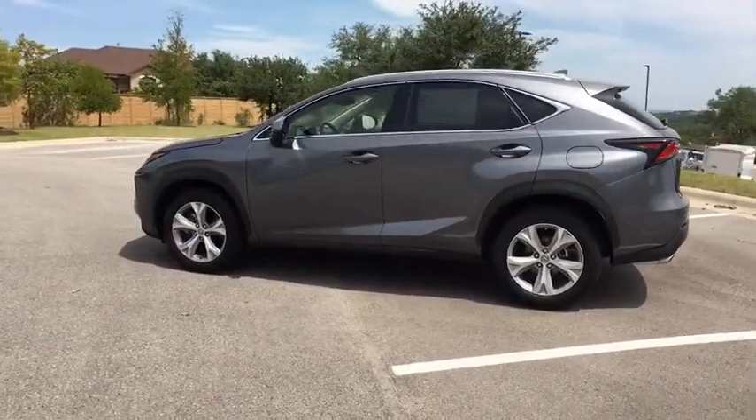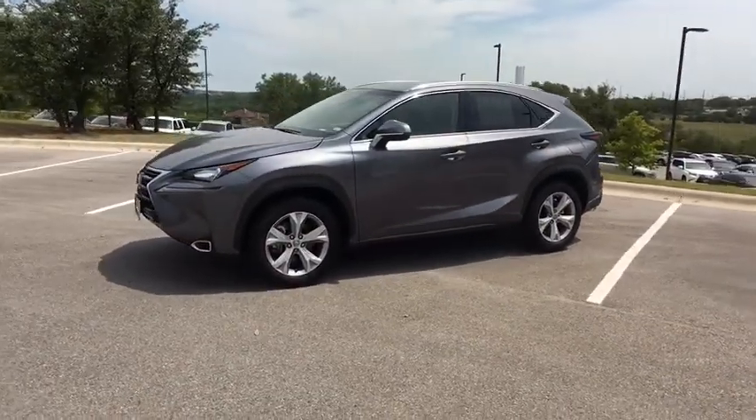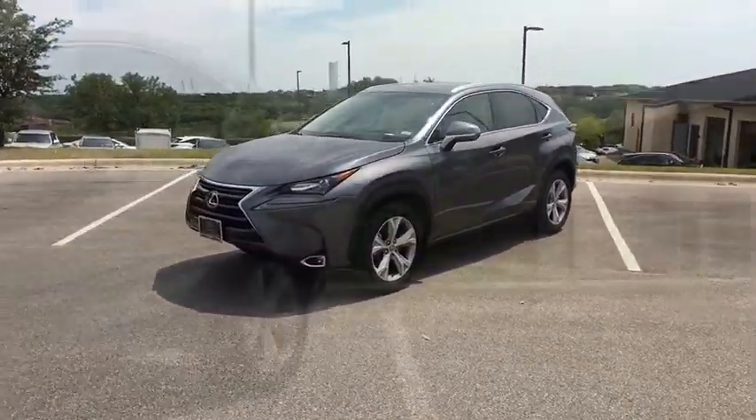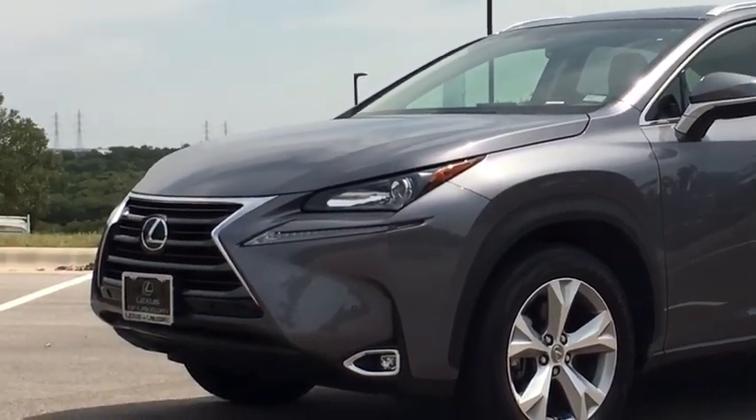This vehicle has less than 15,000 miles. Here are some of this vehicle's great options: stability control, traction control, keyless entry, steering wheel audio controls, anti-lock braking system.